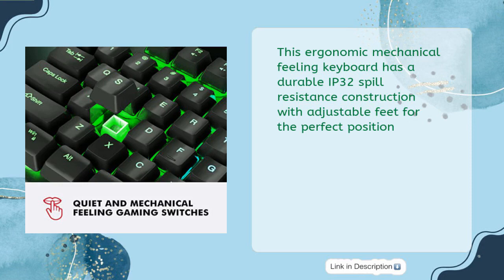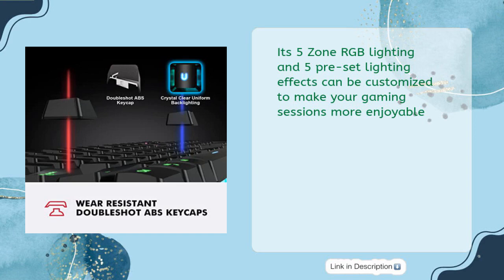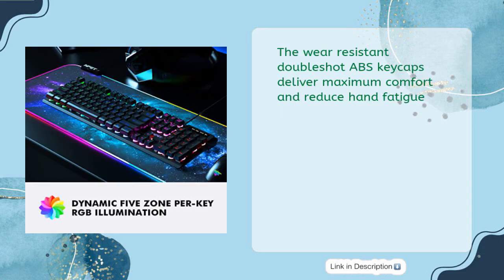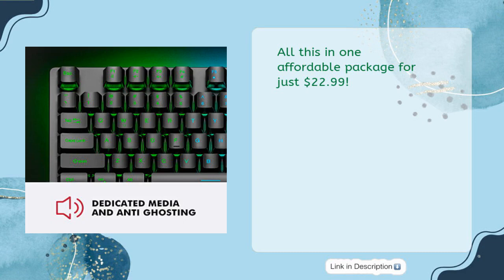This ergonomic mechanical feeling keyboard has a durable IP32 spill-resistance construction with adjustable feet for the perfect position. Its 5-zone RGB lighting and 5 preset lighting effects can be customized for more enjoyable gaming sessions. It also has 26 conflict-free anti-ghosting keys and 13 dedicated media control keys. The wear-resistant double-shot ABS keycaps deliver maximum comfort and reduce hand fatigue — all for just $22.99.